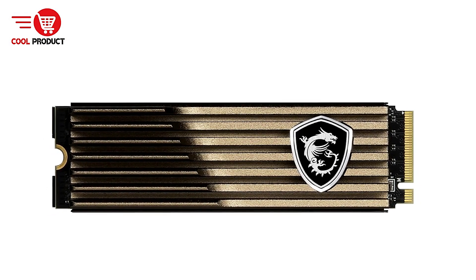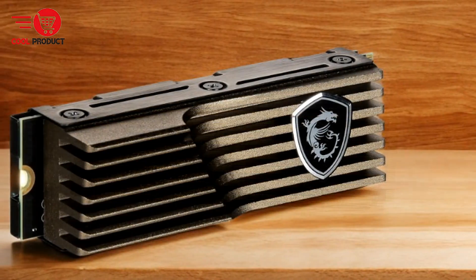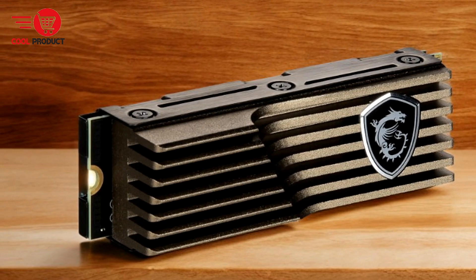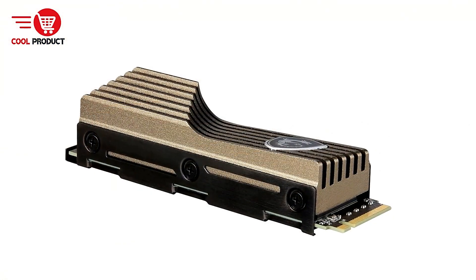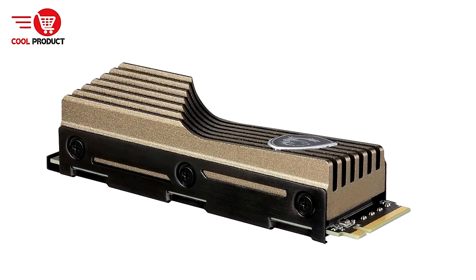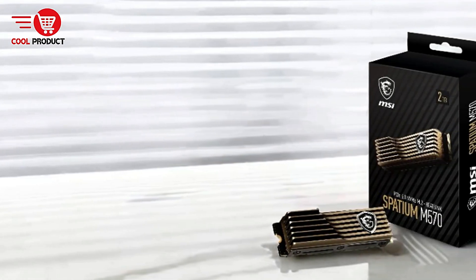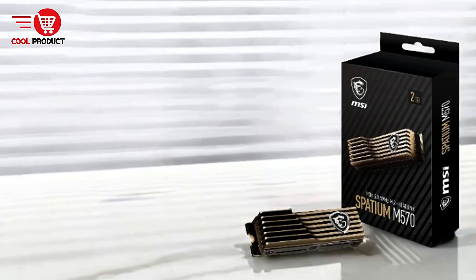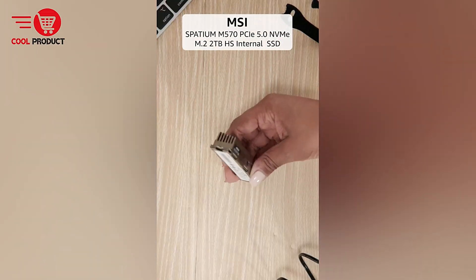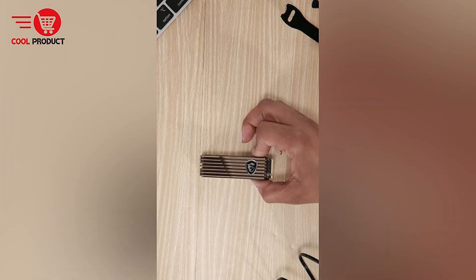The MSI Spatium M570 Gen 5 NVMe M.2 SSD is a high-performance storage solution designed for users who require fast data transfer speeds and robust data security. With PCIe Gen 5 interface, NVMe 1.4 compliance, and impressive sequential read and write speeds, this SSD is ideal for gamers, professionals, and content creators. However, as with any product, it has its strengths and weaknesses.